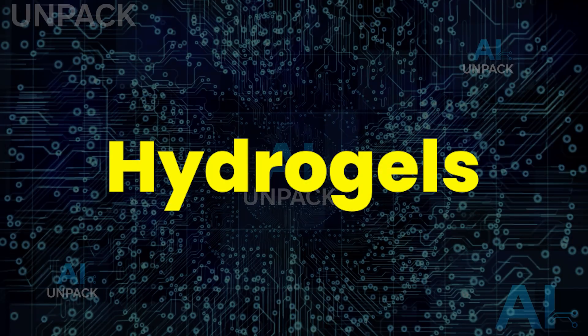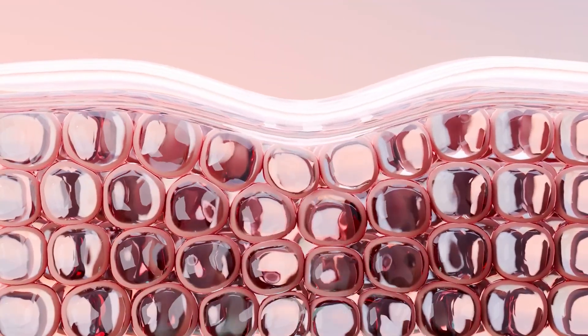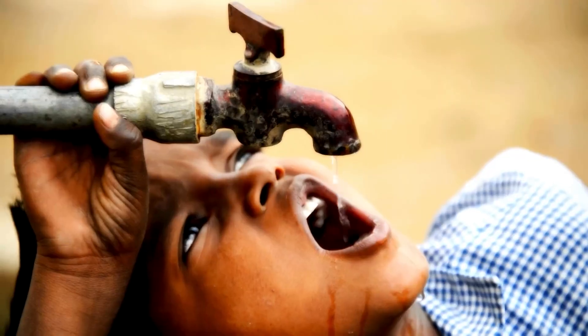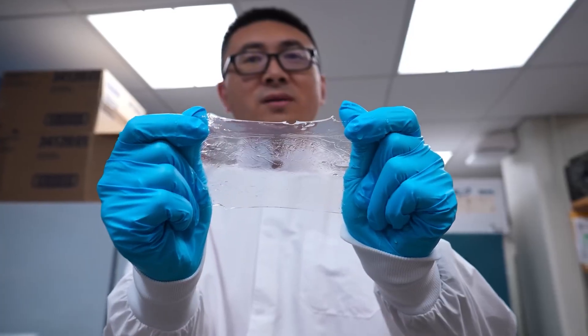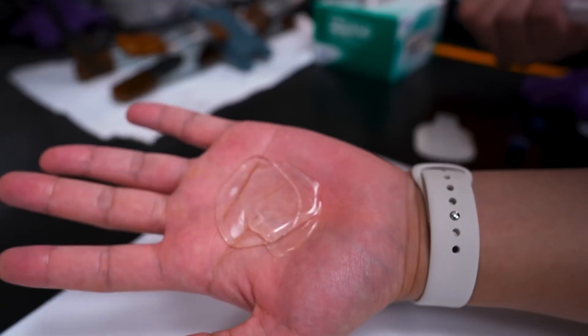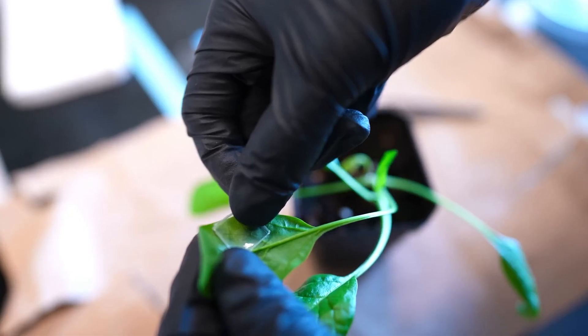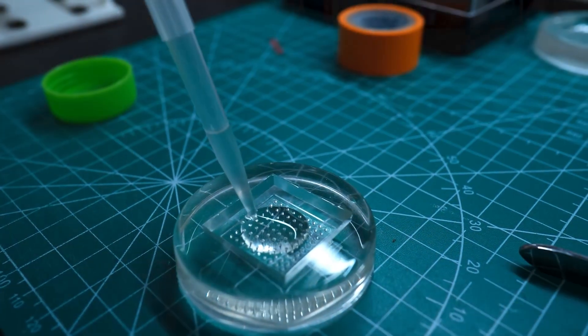Hydrogels are the futuristic materials reshaping science and technology as we know it. These water-based substances can absorb and retain massive amounts of liquid while keeping their structure intact. Scientists are using them to create artificial tissues, soft robots, and self-healing materials that mimic human skin. In medicine, they're powering wound healing, drug delivery, and contact lenses.